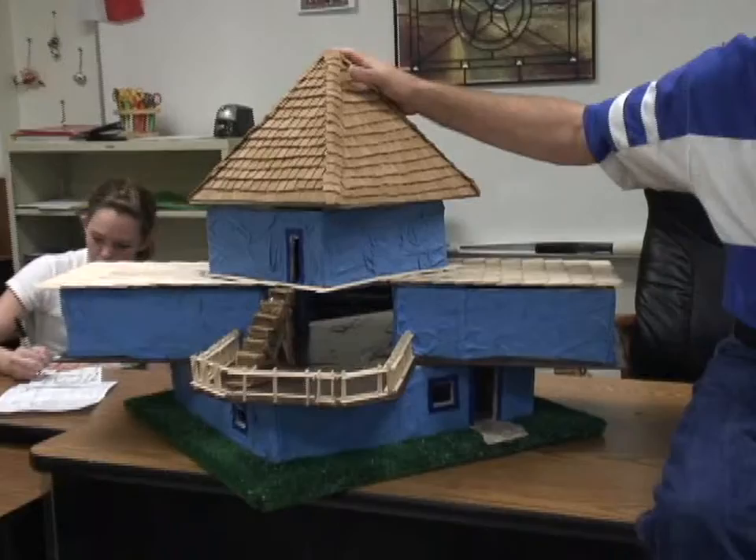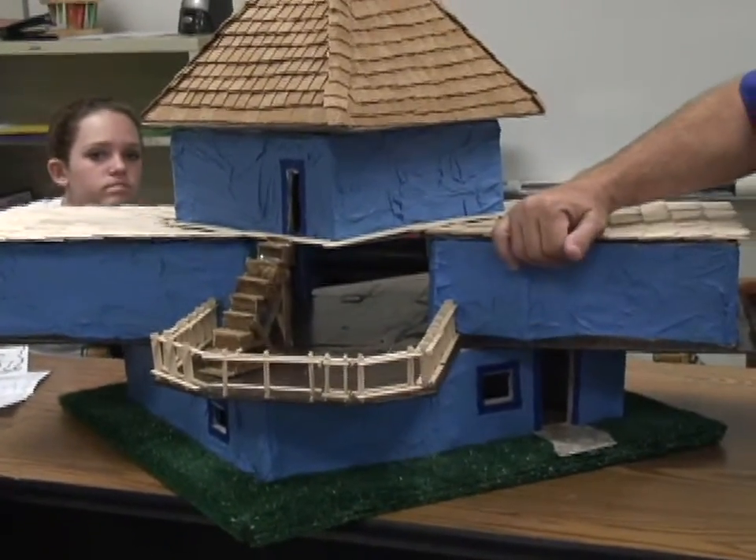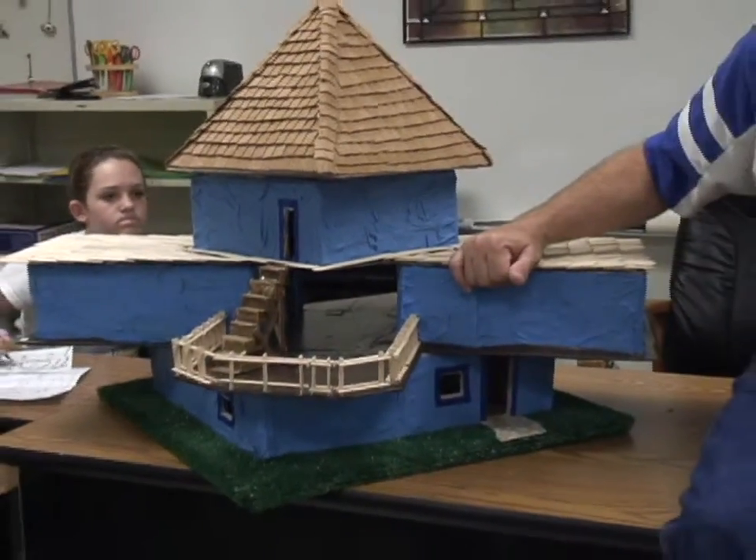The biggest project we do is an architectural project where the kids build and design their own architectural structures. This is a three story structure designed by one of the students in class, and most of it is built in the classroom.